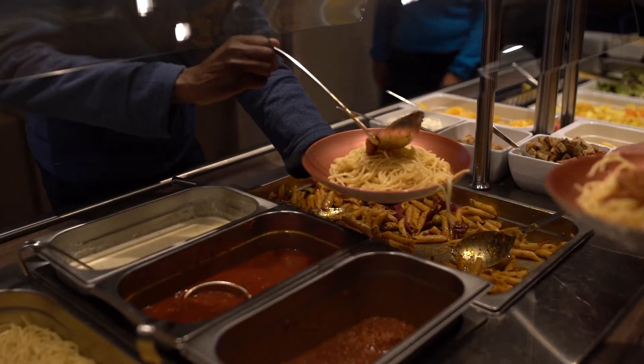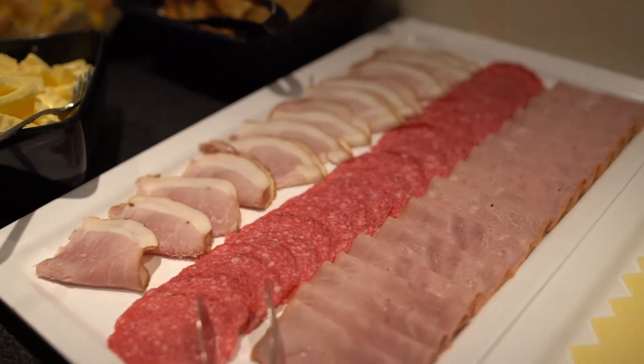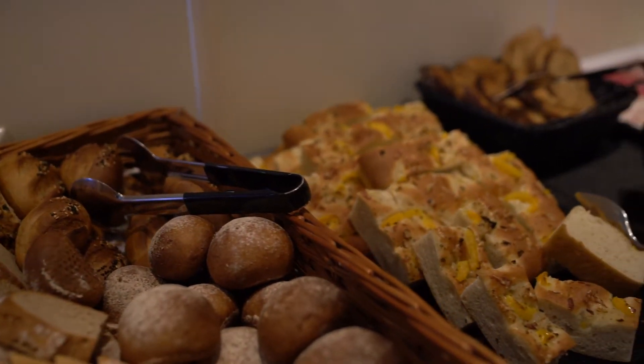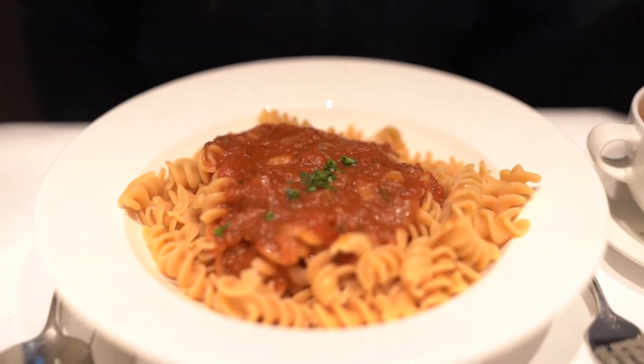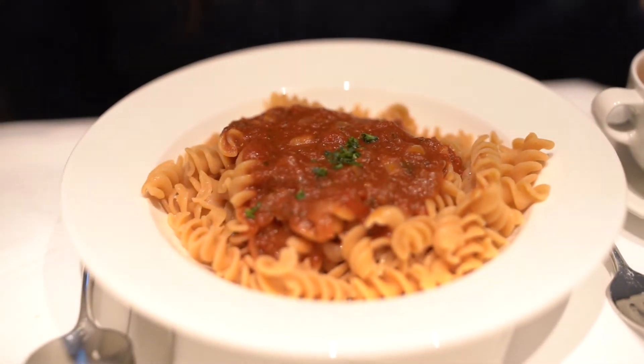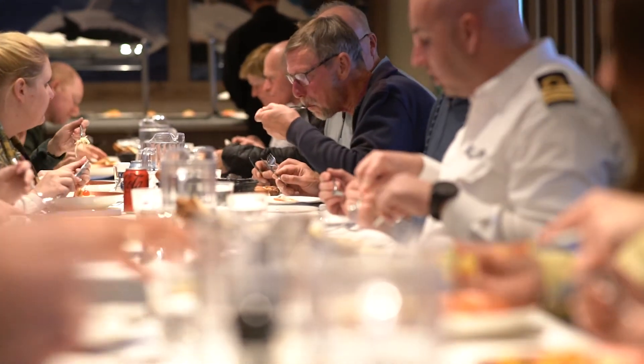There are different options like vegetarian, fish and meat courses, and if you have any dietary requests, that is not a problem at all — most diets can be easily accommodated on board. What is very important is that you mention this in your pre-voyage forms, and you can also contact the hotel manager once you're on the ship to make sure she knows who you are.